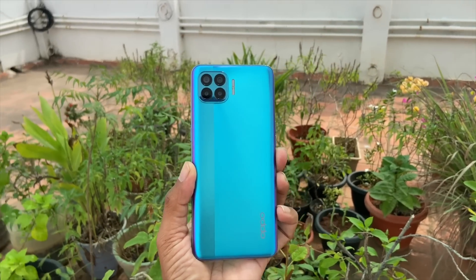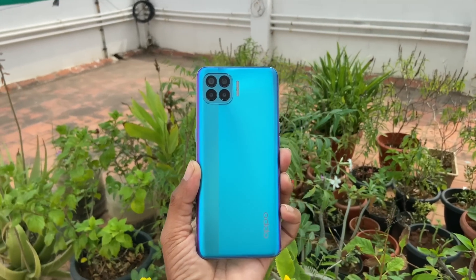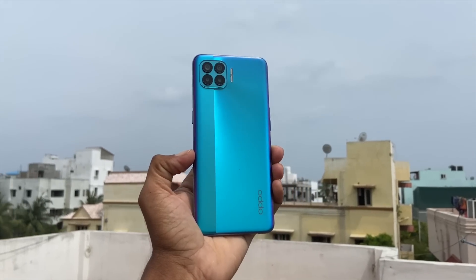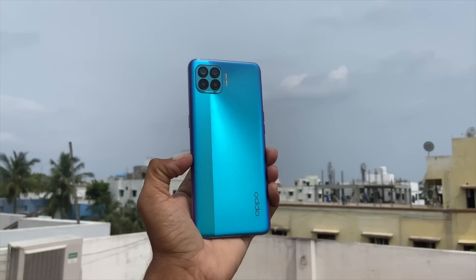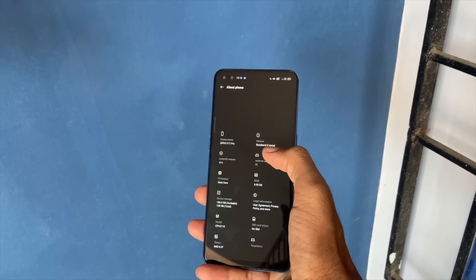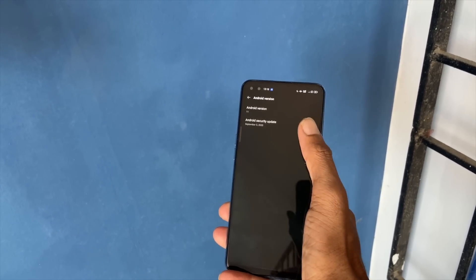We all know that good software is a crucial component of the overall experience of a smartphone, and Oppo knows that too. Within a month of the public release of Android 11, Oppo has already begun rolling out arguably one of its biggest software updates to the lineup of smartphones: ColorOS 11, based on Android 11.